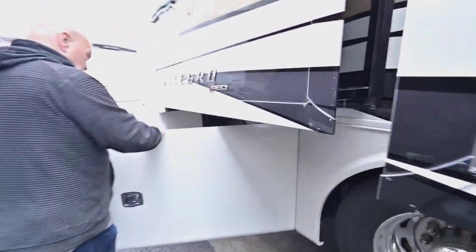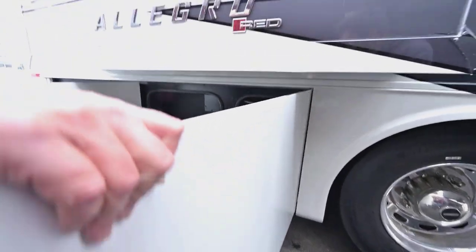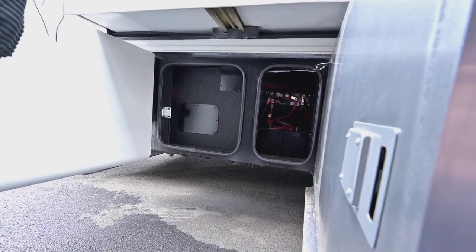Here's a storage bin for a few things. Your chassis batteries are in here. There's room to put a can of oil or something if you have to — cleaning supplies maybe.